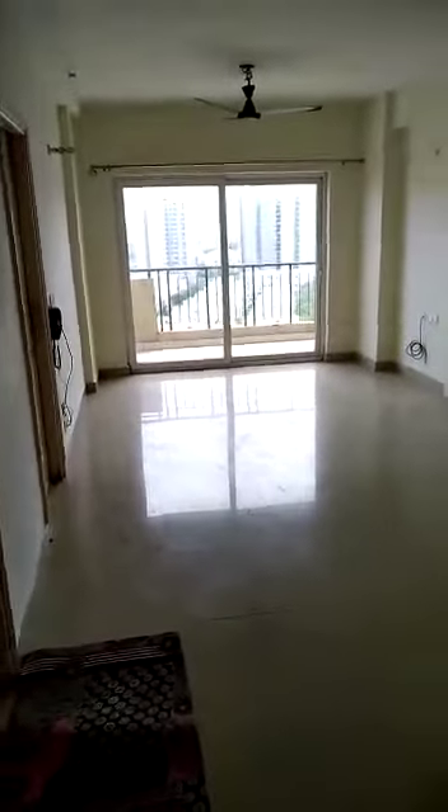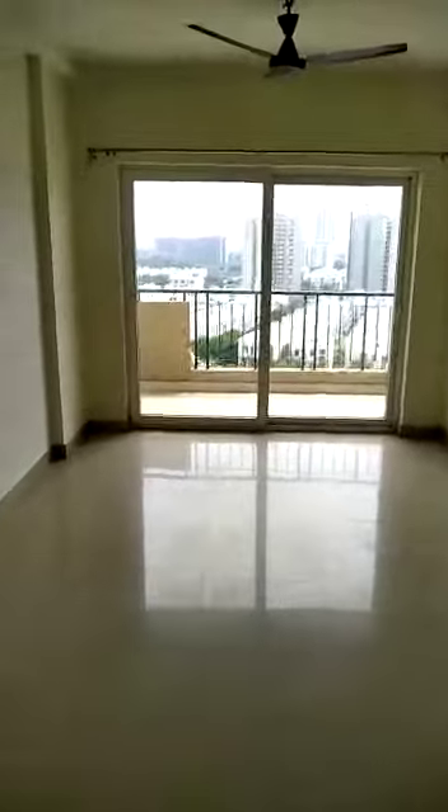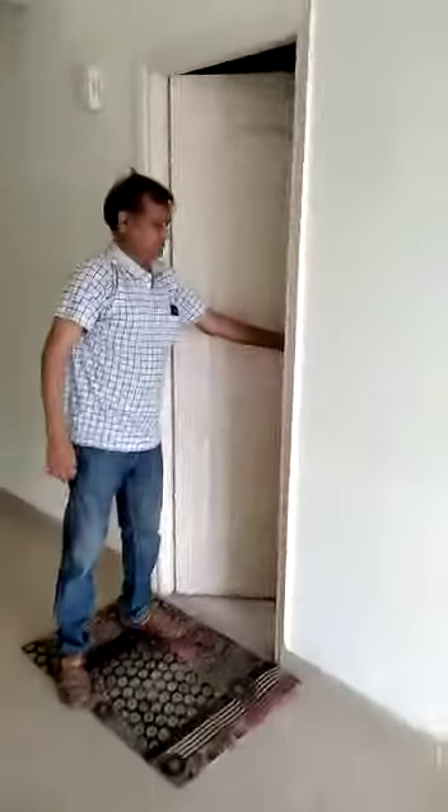At the entrance there is an electrical submeter. This is the drawing room and dining room. There is a small balcony and it has got an attached toilet.